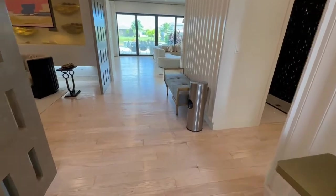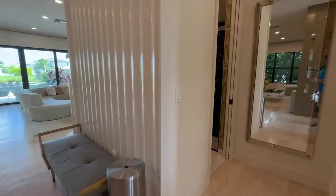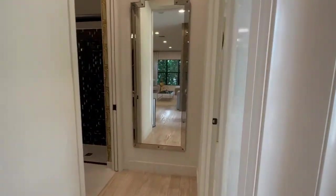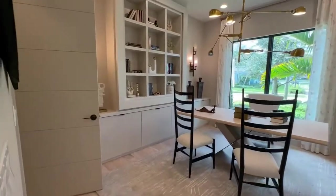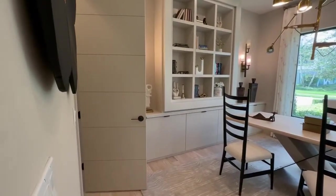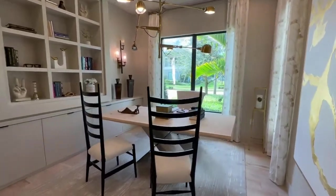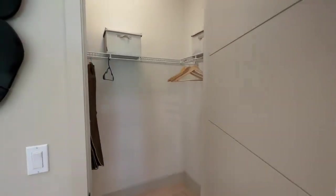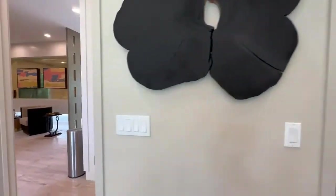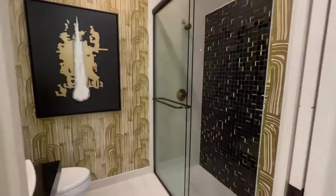Gorgeous flooring in here. As soon as you walk in, to the right you have mirrors — every realtor's nightmare. There's a beautiful study up front or it could be used as a bedroom. It has a walk-in closet, and adjacent to it there's a full bathroom with a walk-in shower.